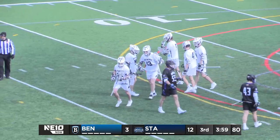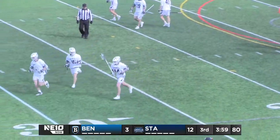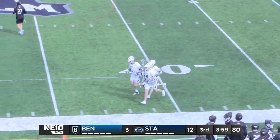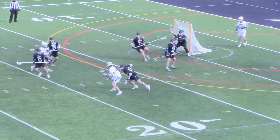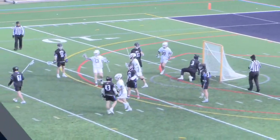Nick and Noah do this a lot — if one scores, the other says 'whatever you can do, I can do better.' Right there we see the signature Nick Larson rollback. They must be twins because they do a great job of hiding their shots. He comes out of his roll ready to shoot — it's really hard for a goalie to see that ball coming out of his stick.